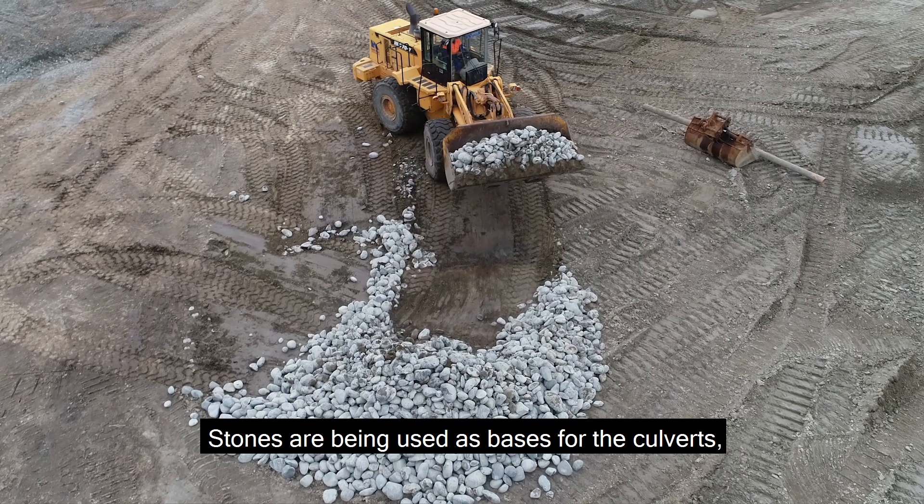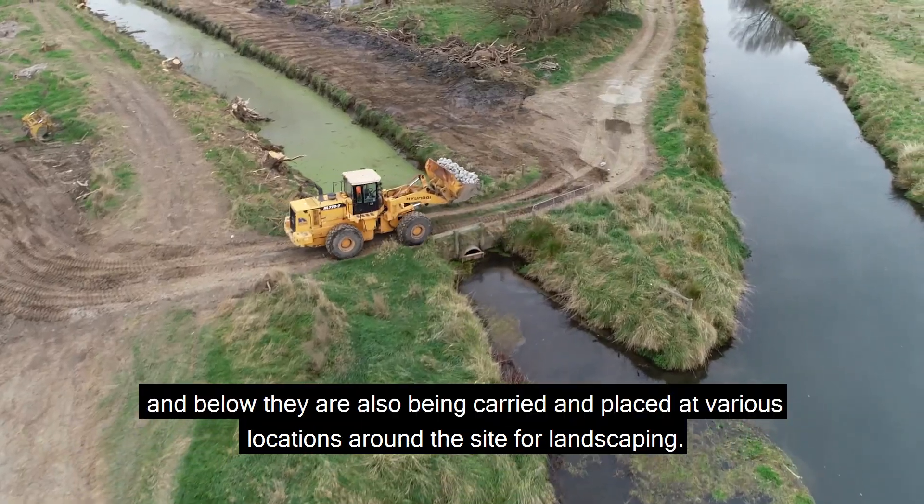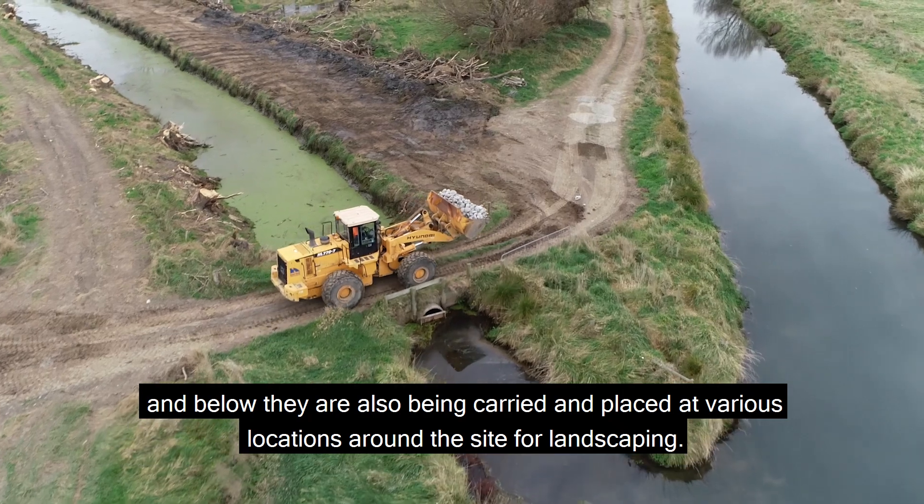Stones are being used as bases for the culverts, and they are also being carried and placed at various locations around the site for landscaping.